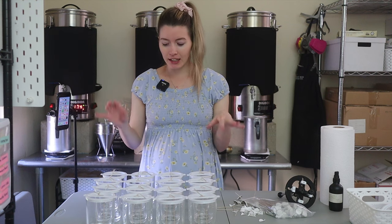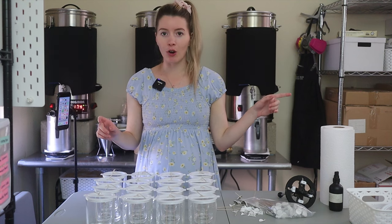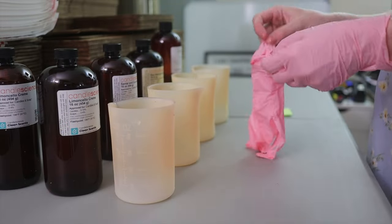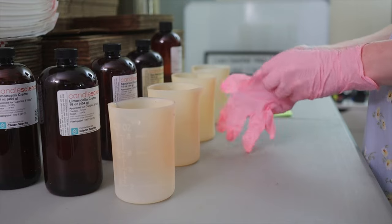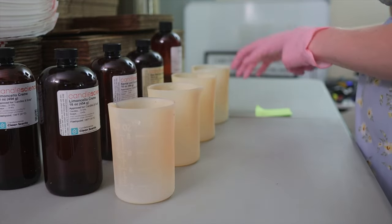Now we're going to pour the amount of fragrance oil needed to make four candles in each of the scents. I'm going to take you over to the fragrance oil station. I'm putting on some gloves because I don't want the fragrance oil to get all over my hands — I personally hate when that happens.